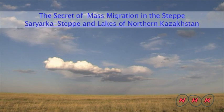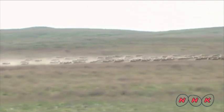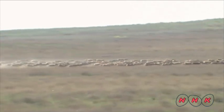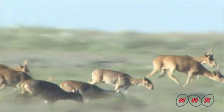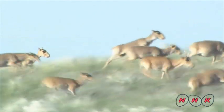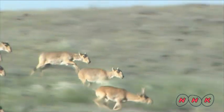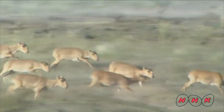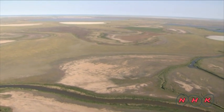The secret of mass migration in the steppe. Saryarka steppe and lakes of northern Kazakhstan. Saiga antelope are constantly running across this steppe in Central Asia. They can run as fast as 80 km an hour and travel thousands of kilometres in just a year. The nature parks in Saryarka, northern Kazakhstan, comprise wetlands, steppe and lakes. The total protected area is 450,344 hectares.